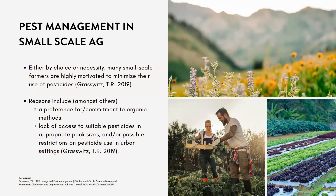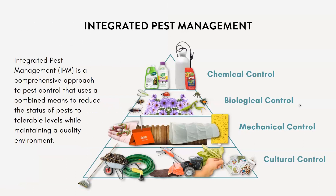With my role at USU Extension, I get to teach farmers and gardeners about integrated pest management, or IPM for short. It's essentially a comprehensive approach to pest control that uses combined means to reduce pest status to tolerable levels while maintaining a quality environment.